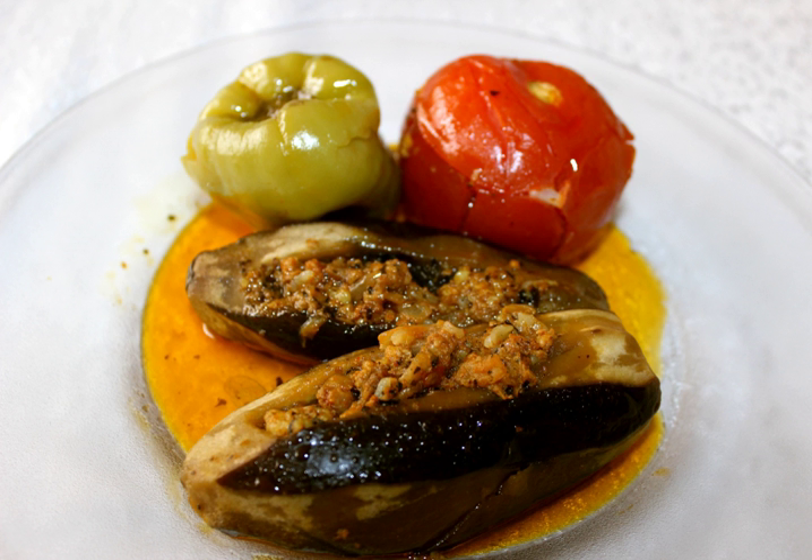The ingredients include eggplant, minced meat, rice, bulgur, onion, tomato paste, sumac, tamarind juice, lemon juice, date honey, allspice, cinnamon, nutmeg, pine nuts, almonds, walnuts, tomato, parsley, mint, salt, black pepper, and olive oil.